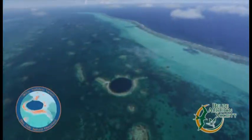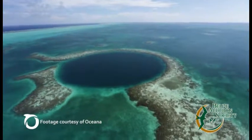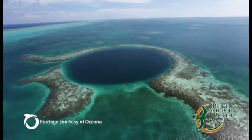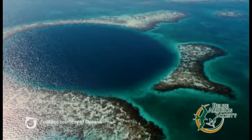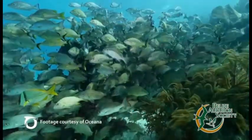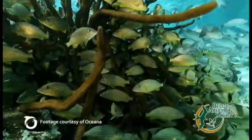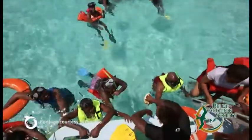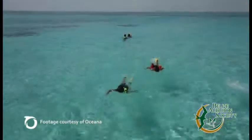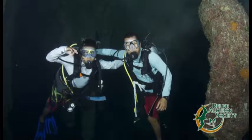Half Moon Caye's neighbor to the north, the Great Blue Hole, is the crown jewel of Belize's marine treasures. Spanning more than a thousand feet wide and descending 450 feet deep, the Great Blue Hole is the single most iconic image associated with Belize. Every year, thousands of travelers visit Belize just to snorkel or dive this fascinating geological wonder.